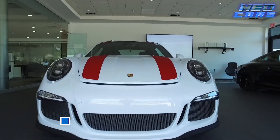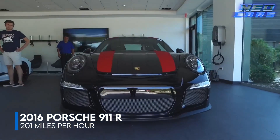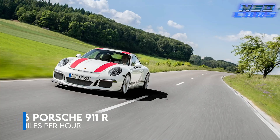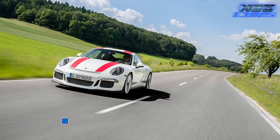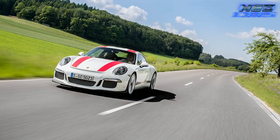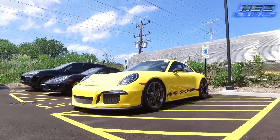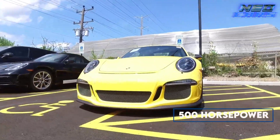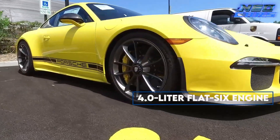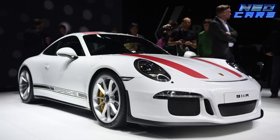Meet the rebel of the Porsche family, the 2016 Porsche 911 R. This is a tribute to raw, unadulterated speed, stripping away the frills to focus on what matters most. The 911 R is the embodiment of back to basics with a twist, powered by the same 500 horsepower 4.0 liter flat-6 engine as the GT3 RS, but ditching the roll cage and rear wing, opting for simplicity and speed.